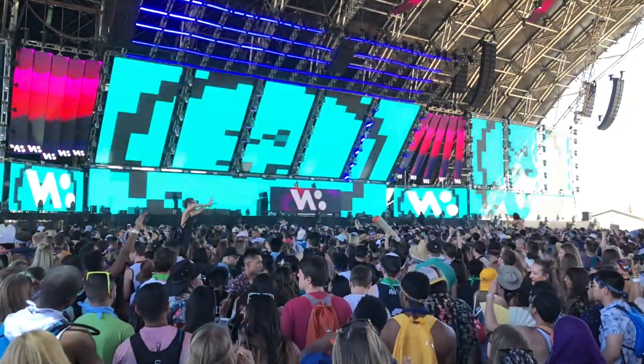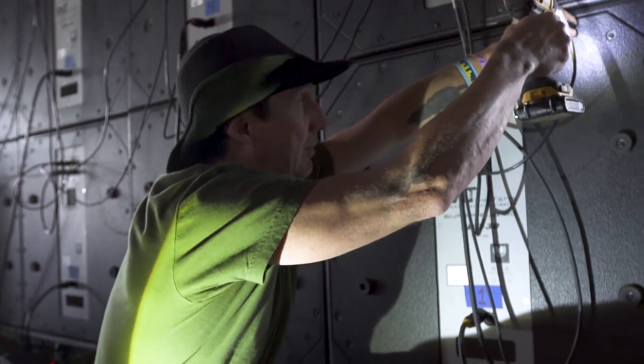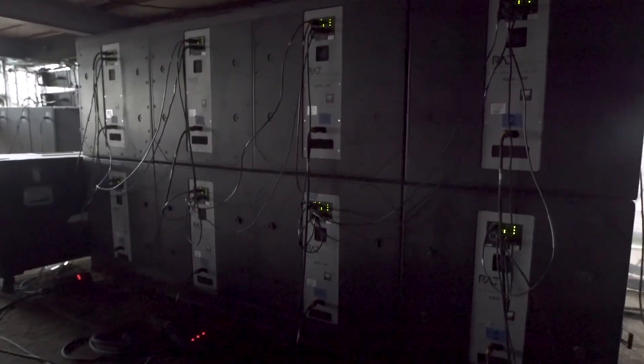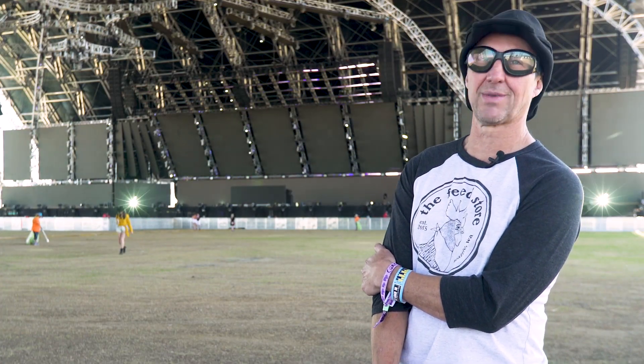The super subs measure 32 inches by 32 inches by 42 inches — approximately 25% larger than most double 18 boxes. One super sub has the output of two to three double 18s. Multiplying that ratio out, and since they're self-powered including amp racks, we see about a 50% truck space savings compared to a conventional double 18 system. As a rental vendor, that has real advantages — reducing truck space and freeing up valuable real estate on stage and under stage. Bring less, get louder.